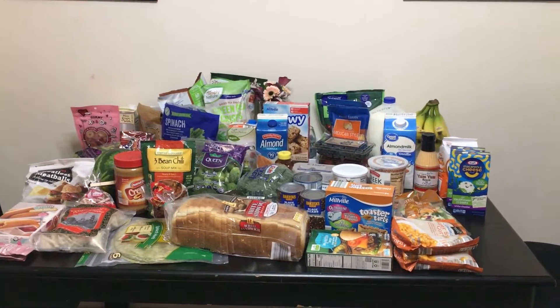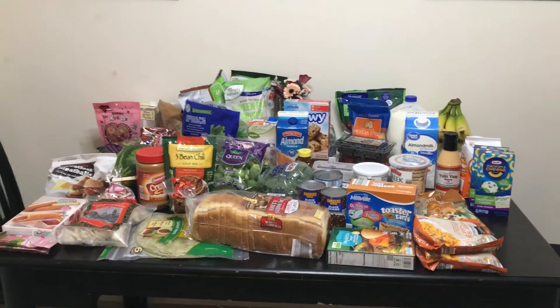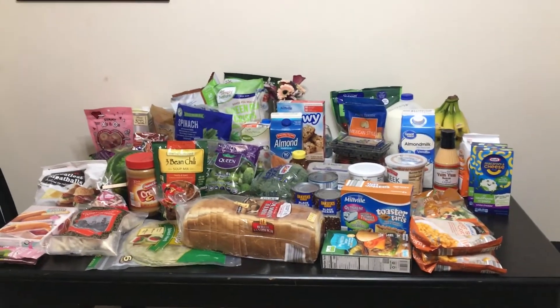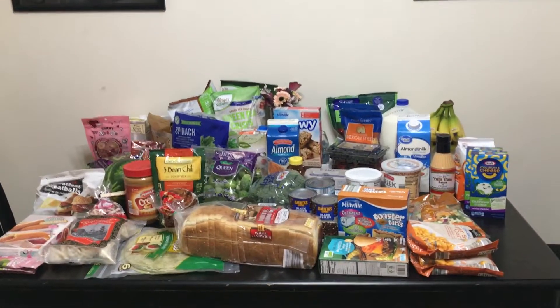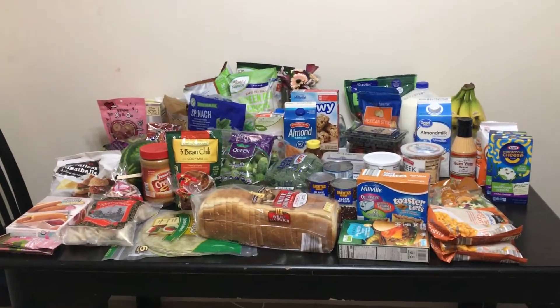Hey! Welcome back — this is Rochelle from The Clearance Geek, and today I'm going to try to do a new segment where I show you what I buy every two weeks, so twice a month, for our groceries and for meal planning.